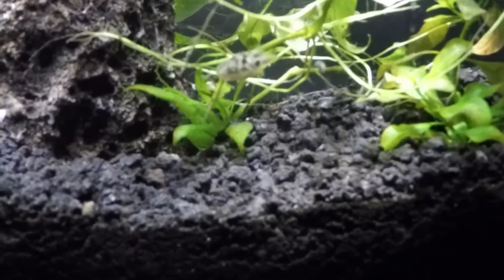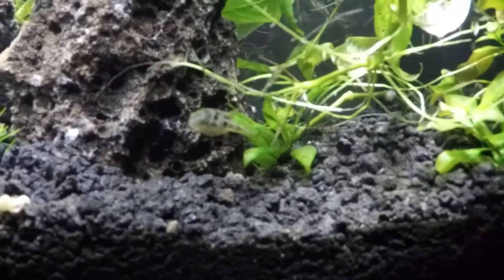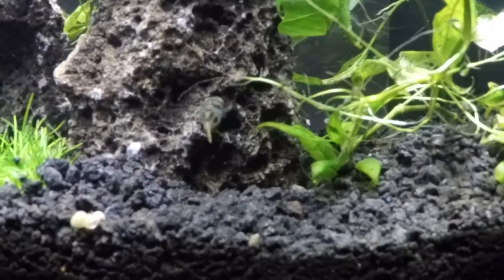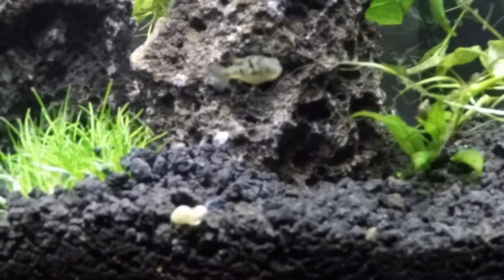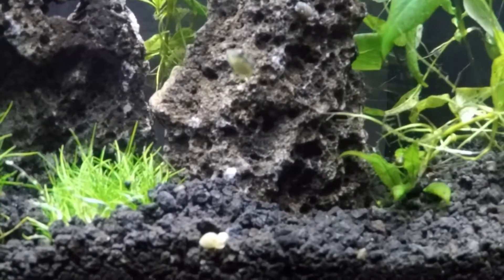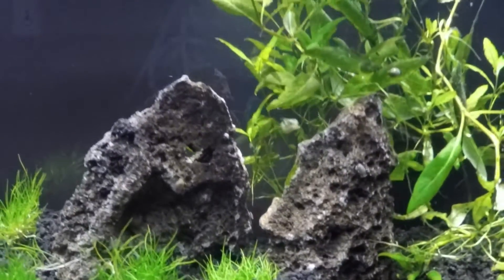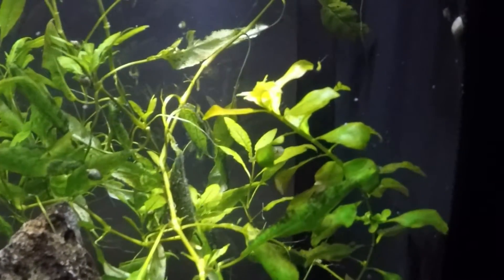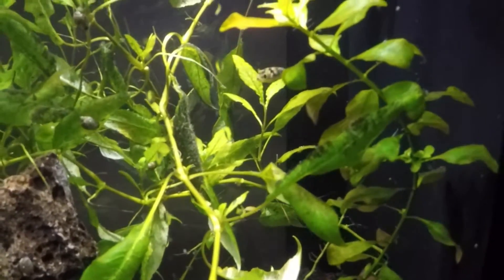He keeps going after the copepods. Let's see if he eats a snail right on the glass.